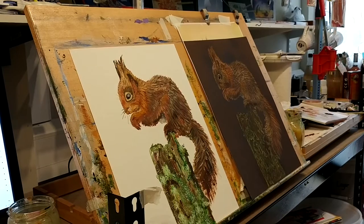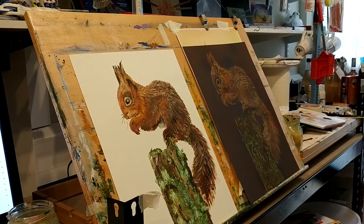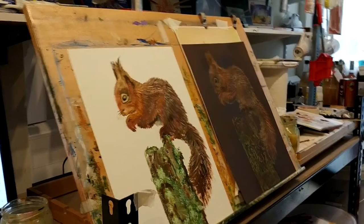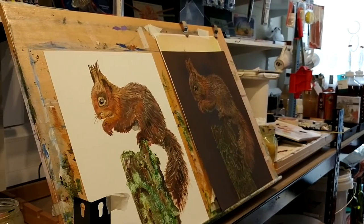In case you're wondering, I don't really get bored — I can do the same subject over and over again and still be happy. Okay then folks, that's just a quick video from my studio. Thanks for watching!